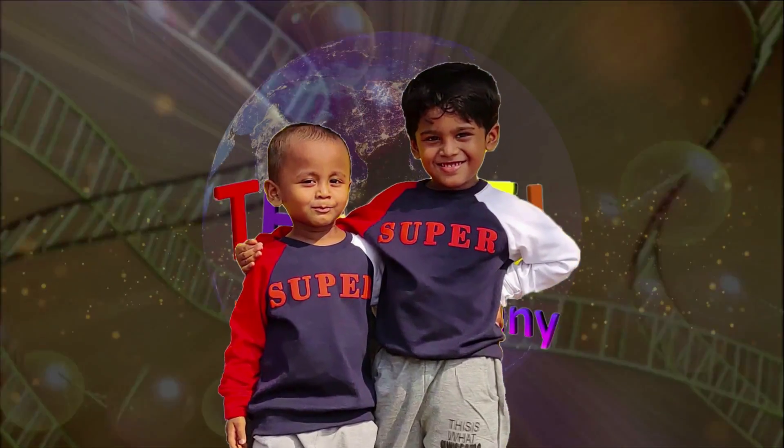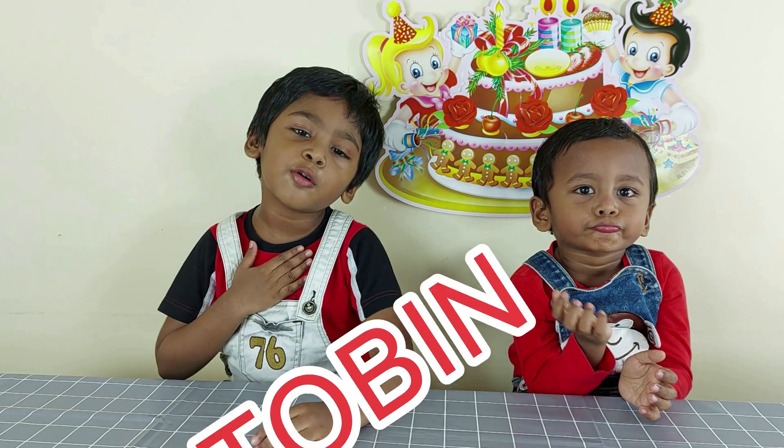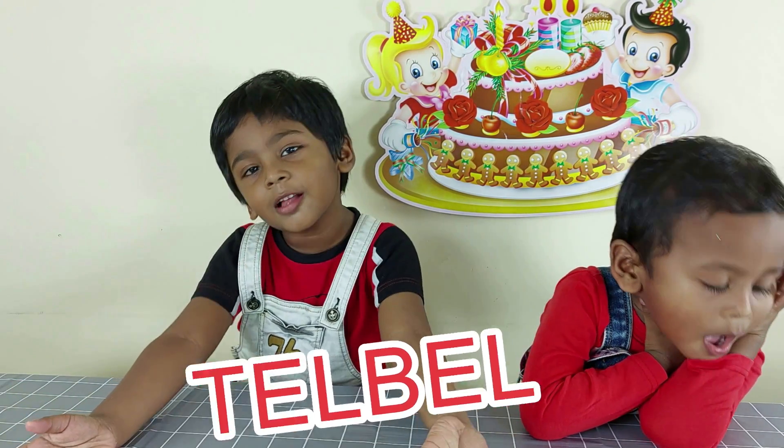Ted Bell. Doven and Benny. Hi everyone, my name is Doven. Hi everyone, I'm Benjamin. You are watching Ted Bell.